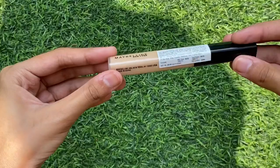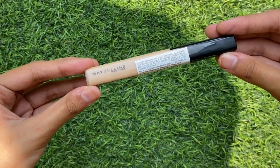Next is the Maybelline Fit Me concealer. The Fit Me range includes a foundation, concealer, and compact powder — I didn't need the compact, but I got the concealer as a repurchase. You just put it under your eye to hide dark spots. It's a very good product and you only need a little bit, so it lasts a very long time. I'd give this 8 out of 10.